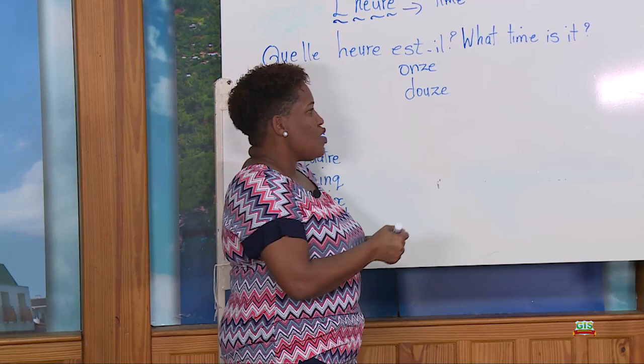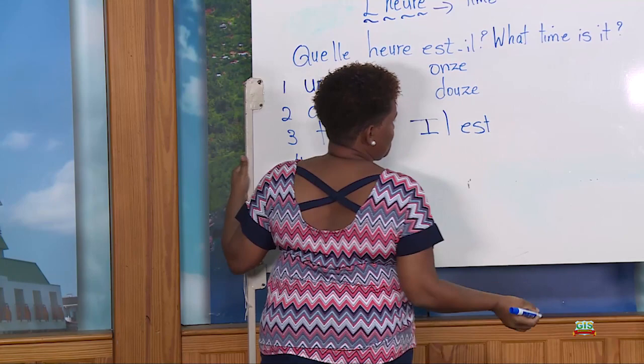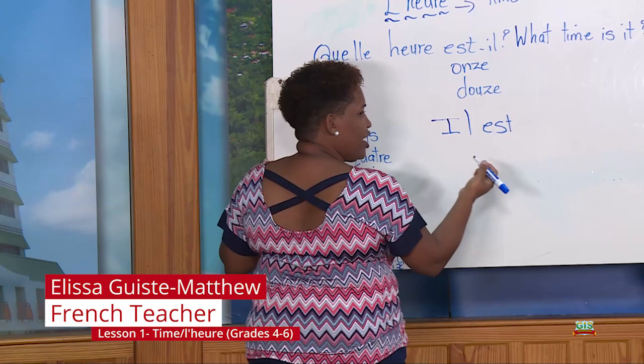Now, whenever we are writing time in French, we usually start with il est, and il est means it is. So we are going to write time.